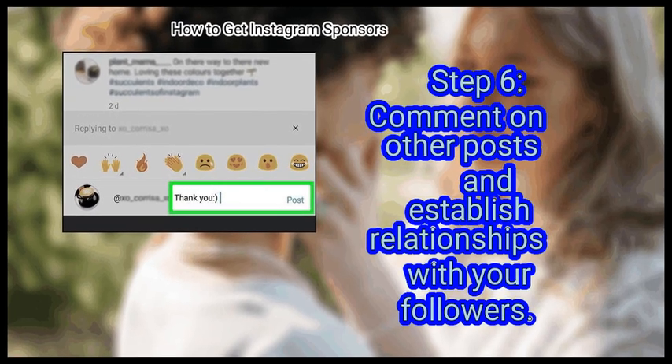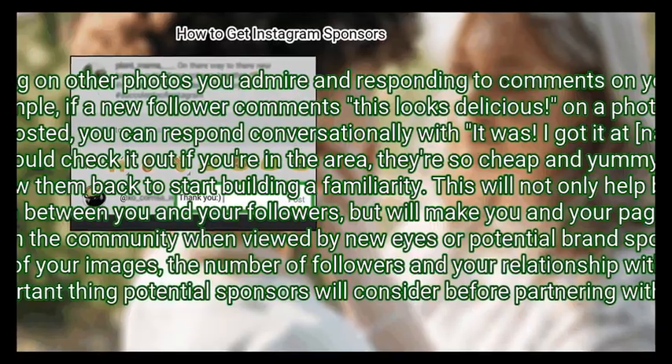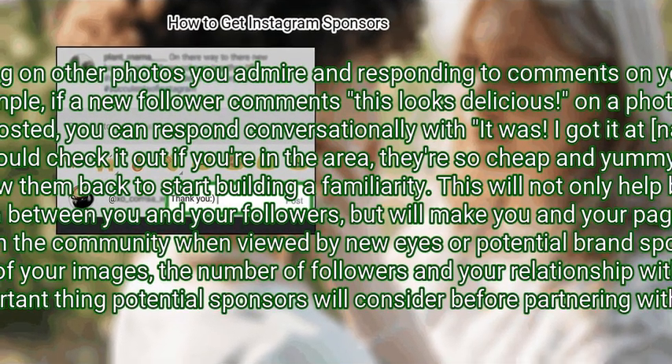Finally, comment on other posts and establish relationships with your followers. Instagram is a community, and if you're going to thrive there it is important to engage with that community — this means commenting on photos you admire and responding to comments on your own photos. For example, if a new follower comments 'this looks delicious' on a photo of a cinnamon bun you posted, you can respond conversationally and follow them back to start building familiarity. This will help build trust and affection between you and your followers, and make your page look active and involved when viewed by potential brand sponsors. Besides the quality of your images, the number of followers and your relationship with them is the most important thing potential sponsors will consider before partnering with you.